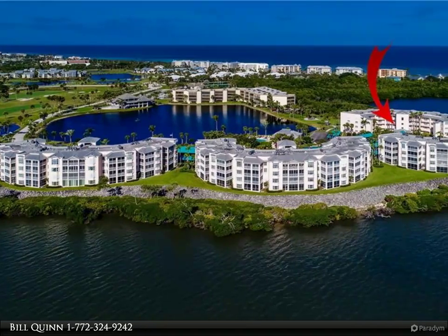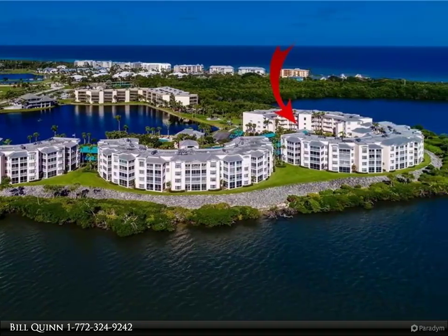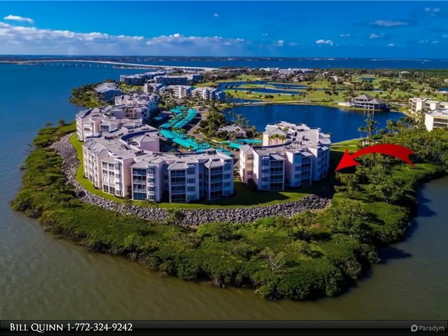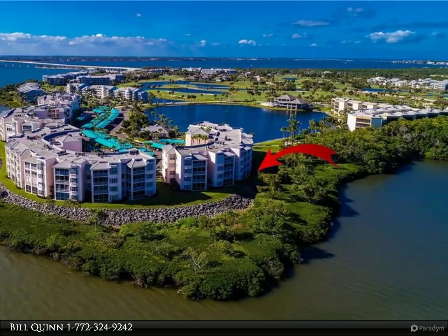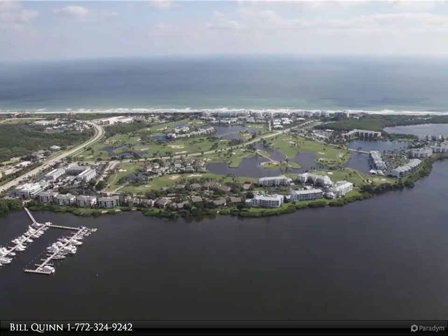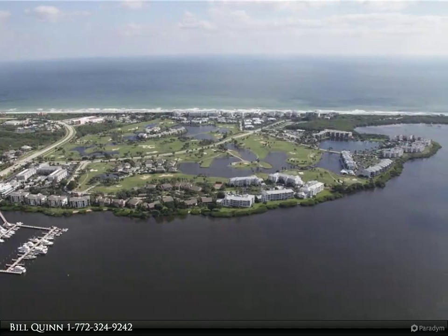This Berkshire Hathaway Home Services Florida Realty property video is presented by Bill Quinn. Rarely available, the Dominica model is the largest model offered, with nearly 2,400 square feet total. This convenient ground floor walk-in features a large screened porch with exit to manicured grounds, and serene views of the coastal waterway.